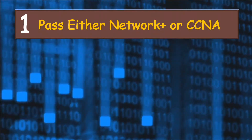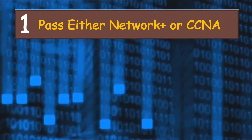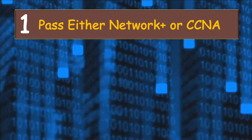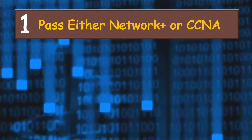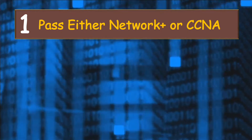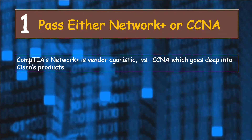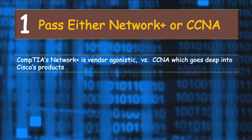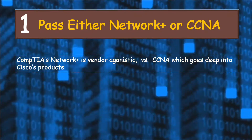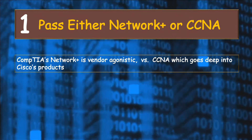Step number one is to study and pass either the CompTIA Network Plus exam or Cisco CCNA. You don't have to study both — you need just one of them. Before you make that choice, here are a couple of things to be aware of. First, while CompTIA Network Plus is vendor agnostic, meaning the exam does not focus on any specific networking vendor, CCNA goes deep into Cisco's products in addition to covering general networking concepts.